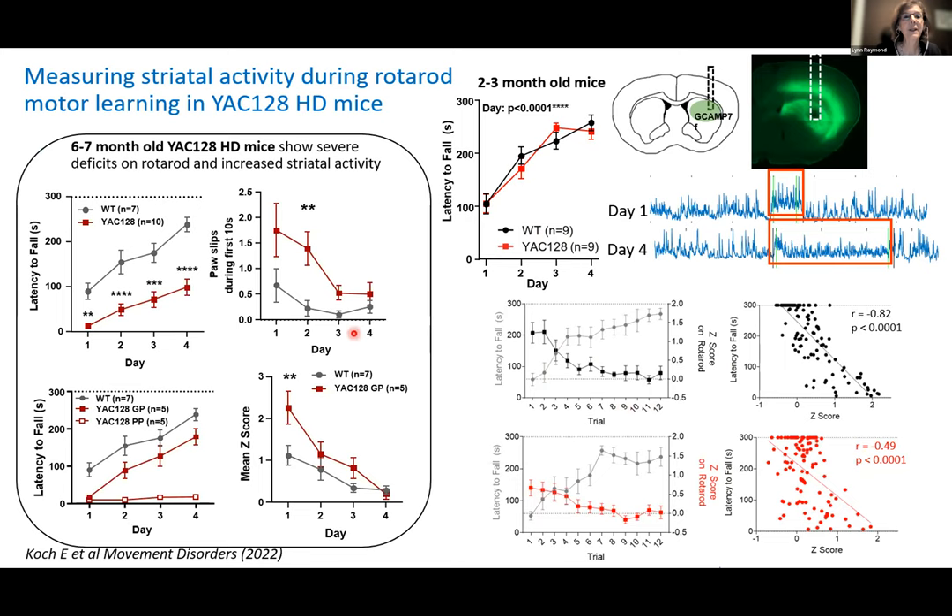At six to seven months, YAC128 are much worse at learning the Rotorod task. Some couldn't really perform at all. Looking at those that stayed on for a period, striatal activity was elevated — as if they never became proficient. By day four it seemed to get close to wild type. There are clear differences we can see using this fiber photometry platform, which may help us study drugs targeting circuit mechanisms.